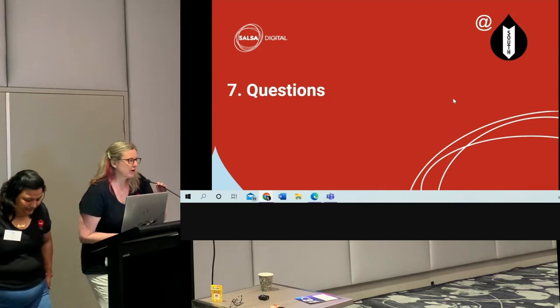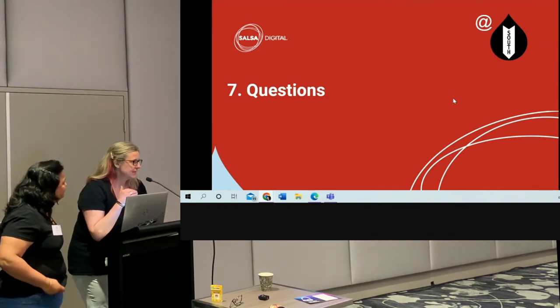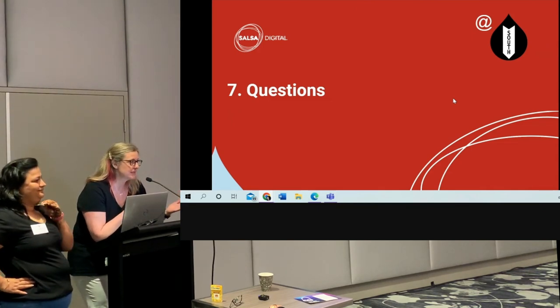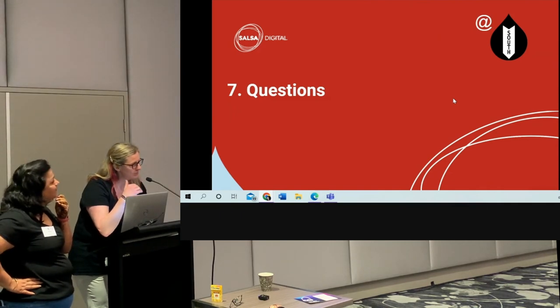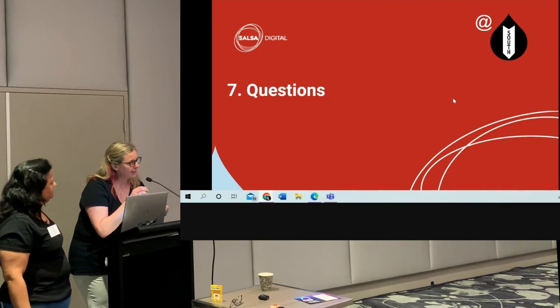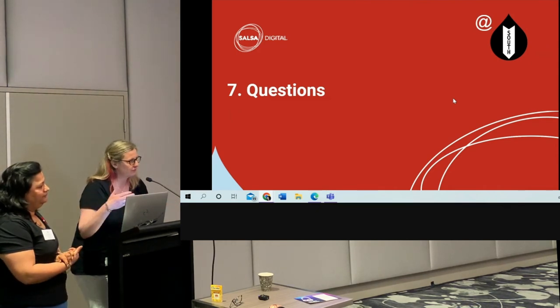To clarify the content collections process: Salsa completed step one — implementing content collections using schemas put straight into the back-end. The SDP team then took that work and built the user interface for content editors, completing the final process.